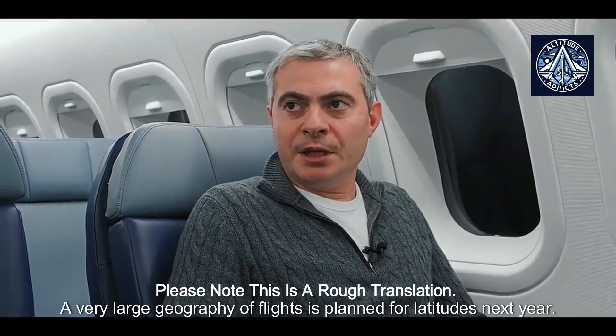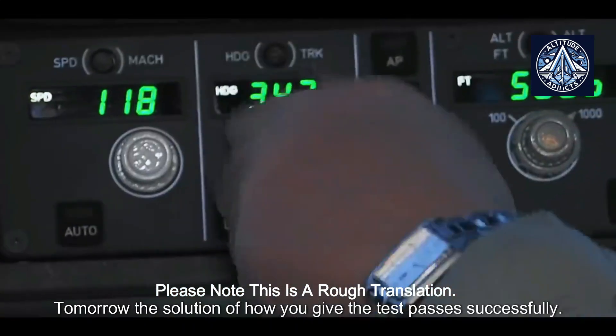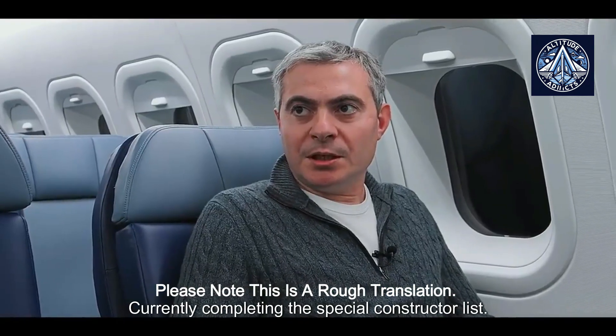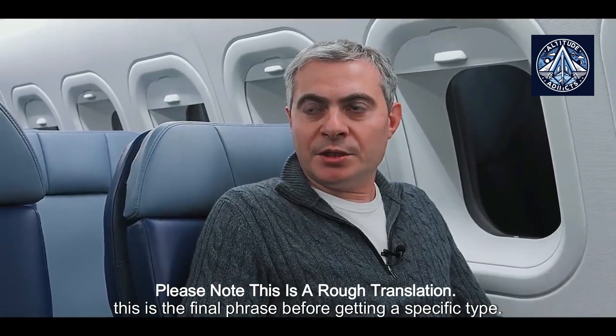A very large geography of flights is planned for latitudes next year. The solution of how you give the test passes successfully, currently completing the special constructor list. This is the final phrase before getting a specific type.